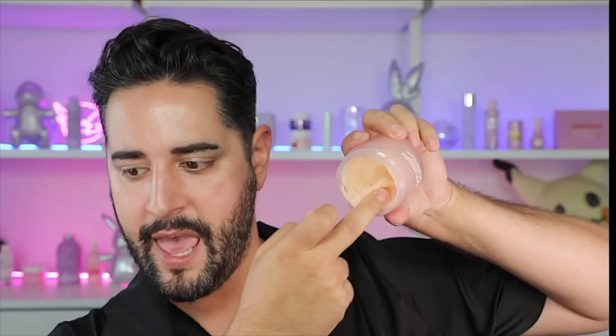This cleansing balm has a tri-phase texture, meaning it goes on balmy, turns into a nice rich oil to help remove all that sunscreen and makeup. And then once you emulsify — which a lot of people forget this step — it turns into a really silky, creamy, milky lather. It's almost like a sherbet-y, whipped balm texture in the actual tub, and then it instantly starts melting the moment you put it on your hand.